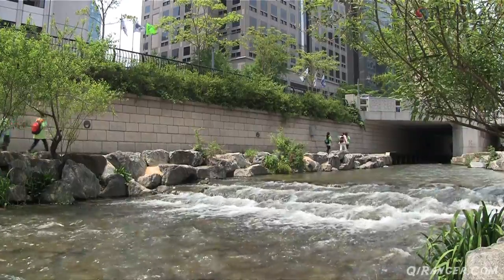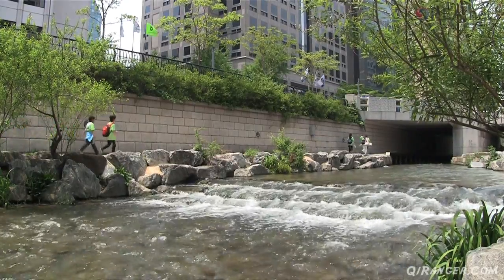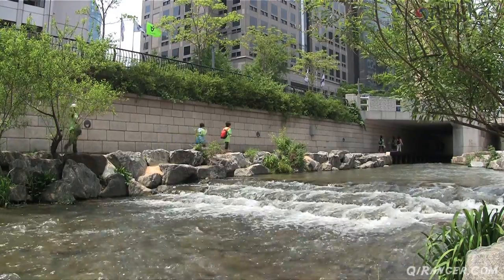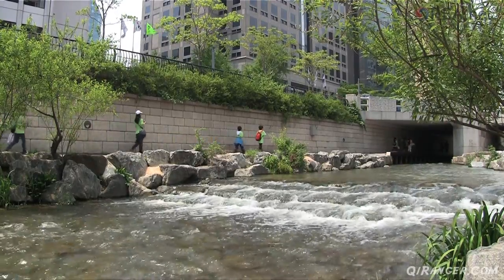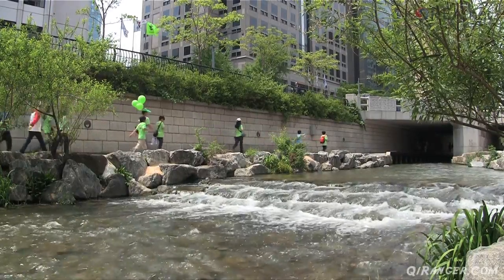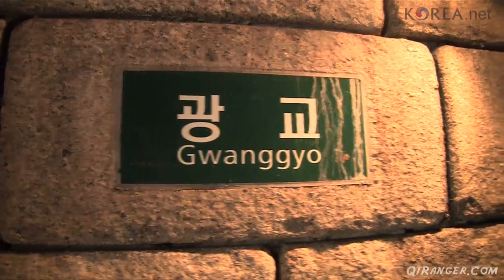The first zone of the Cheonggyecheon is the History Zone. It runs from Cheonggyecheon Plaza all the way through the Jungmyo Royal Shrine. It includes such historic places as Gyeongbok Palace, the Royal Shrine, and several other key features of this historic city.